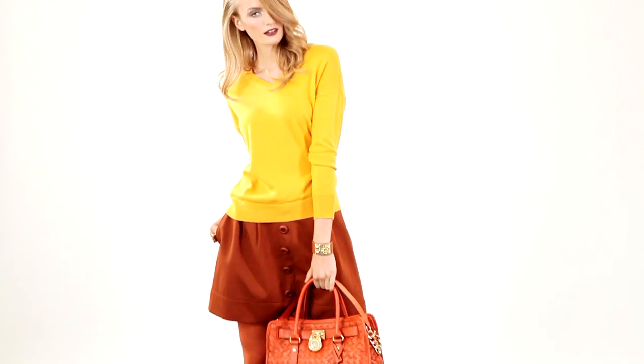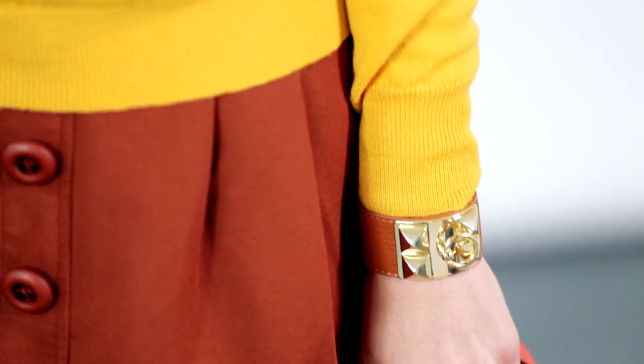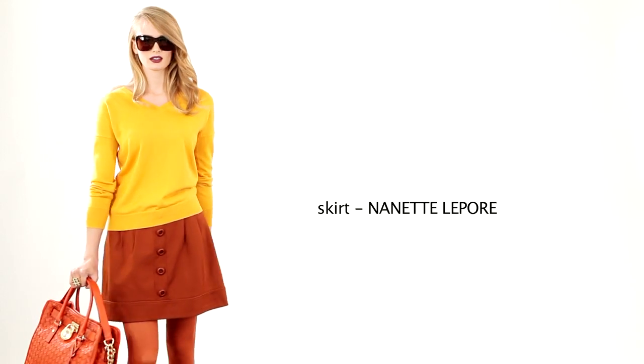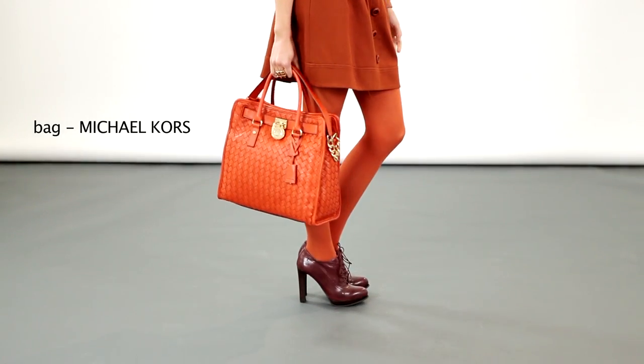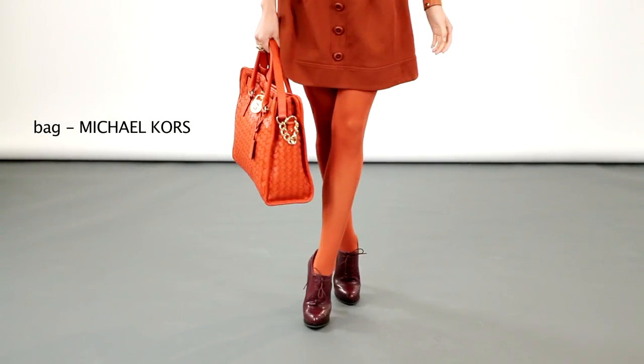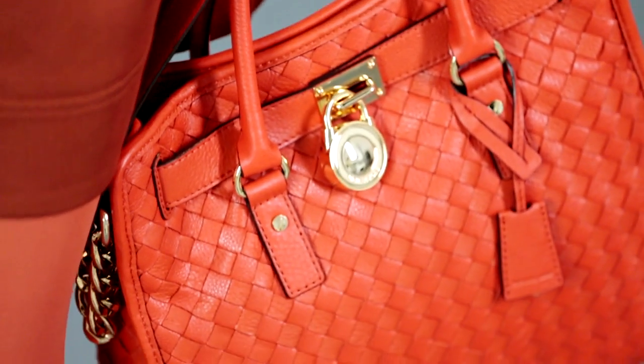Here again is a great example of tonal tailoring. Here we play with the highs and lows within the topaz family — we chose a sweater and a skirt within the same colour family. This Michael Kors bag is absolutely the perfect bag for this look. The burnt orange is a perfect complement to these topaz shades.